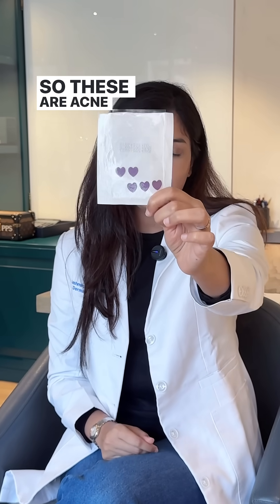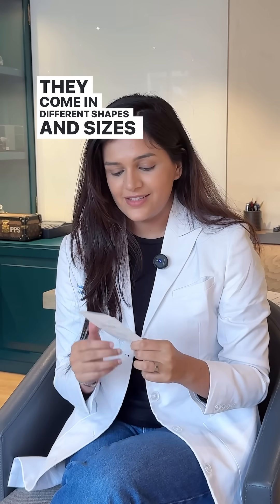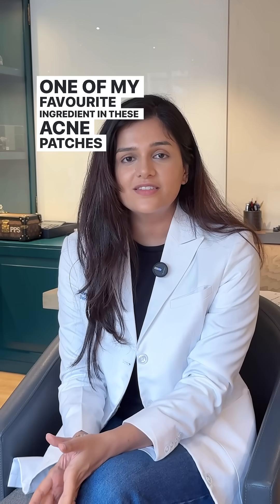Can you guess what this is? It's an acne patch. These are acne patches — or you can call them pimple patches. They come in different shapes and sizes. The one I have is a heart-shaped purple acne patch that I love. One of my favorite ingredients in these acne patches is the hydrocolloid substance.